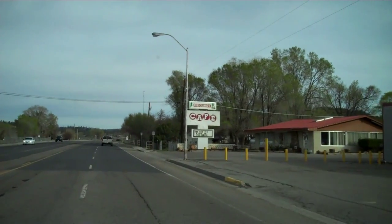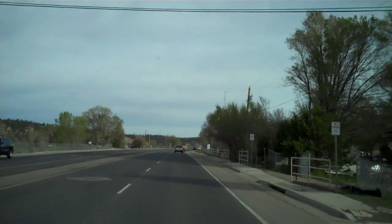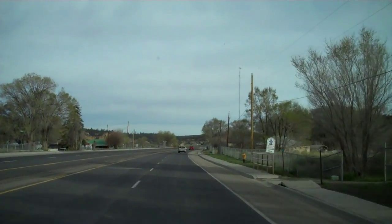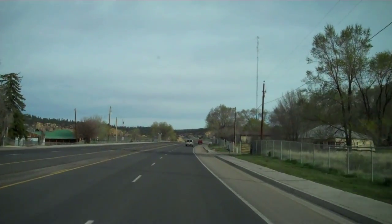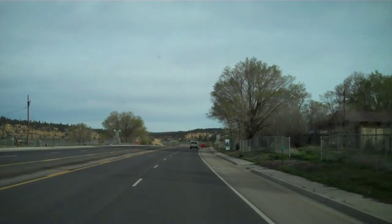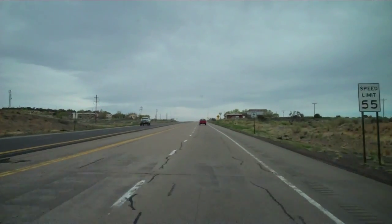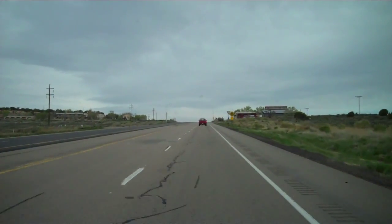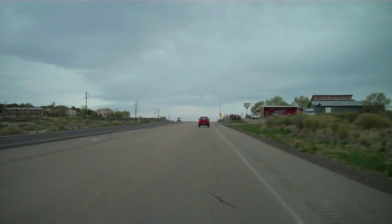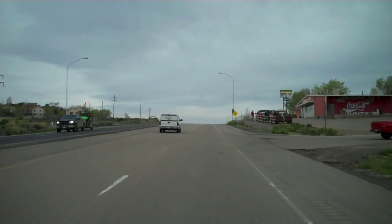We're pulling out of the Frontier Motel here on the north end of Cuba, with our owner up ahead of us. We're about 62.7 miles out of Bernalillo and headed to the Counselor turnoff. We are just under 32 miles from the Frontier Motel in Cuba.